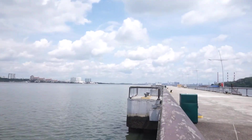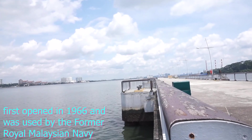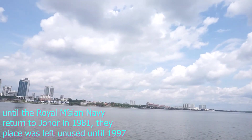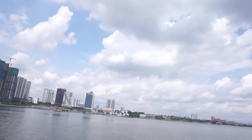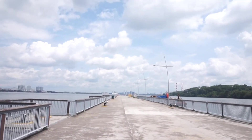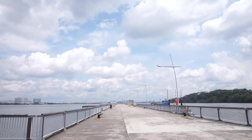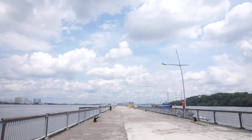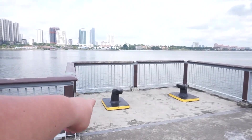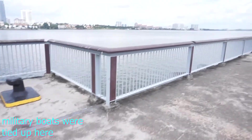In the past, this jetty used to be a functioning jetty. Boats were actually tied up here — ropes were thrown up here, they tied up, and people climbed up here from the boats.